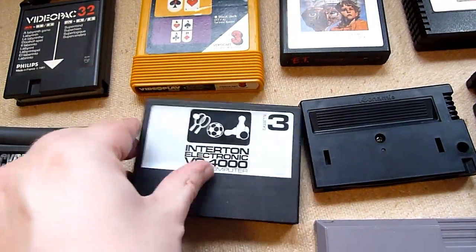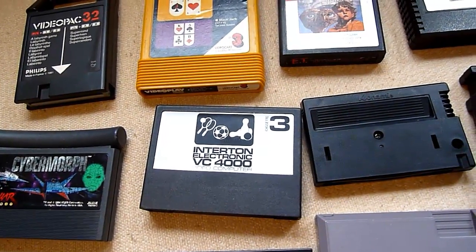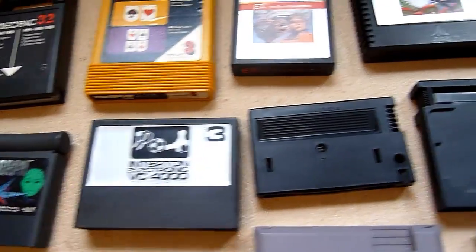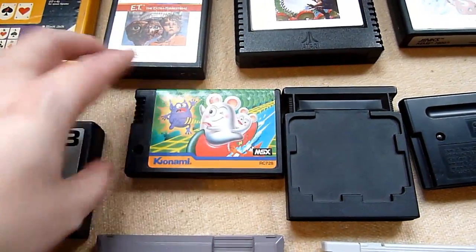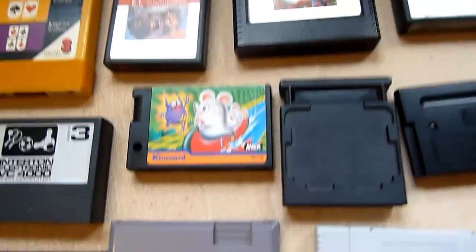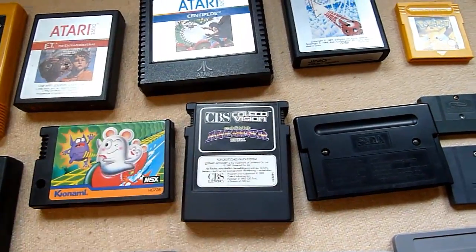This thing is for the German Entertone Electron VC4000 — maybe you never heard of it, it was not so really successful. A Konami cartridge of course — you can see the MSX logo, it's an MSX cartridge. And ColecoVision.